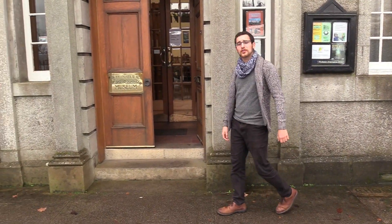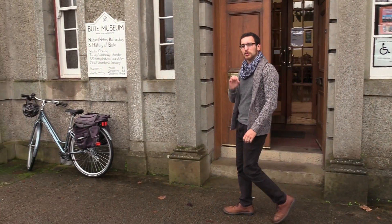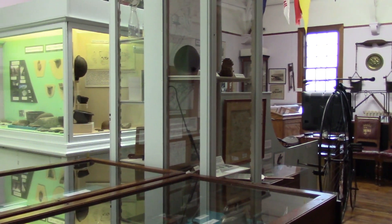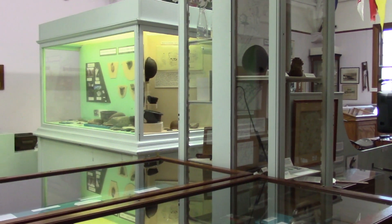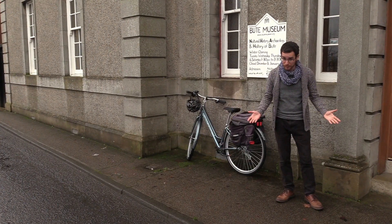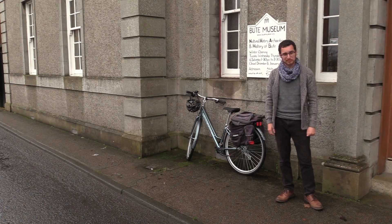Welcome to the Isle of Bute. Today we'll be exploring one of my absolute favorite local museums in Scotland, Bute Museum. It's situated right across the road from Rothesay Castle, a spectacular fortress, and there are so many treasures inside it's frankly impossible to fit them all into one video. Nonetheless, let's go check them out.